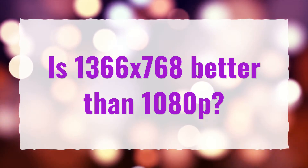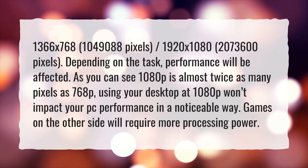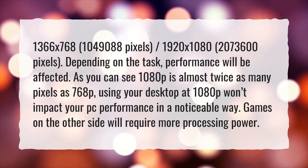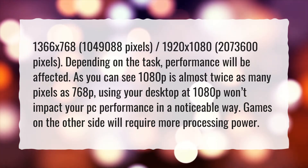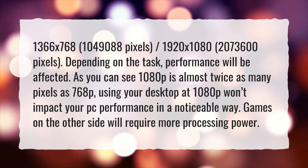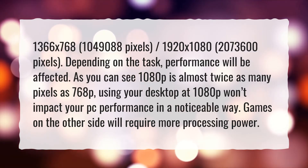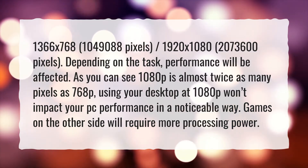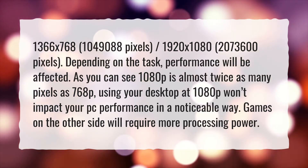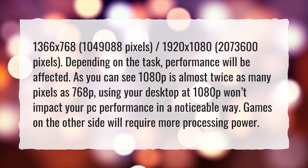Is 1366x768 better than 1080p? 1366x768 has 1,049,088 pixels, while 1920x1080 has 2,073,600 pixels. Depending on the task, performance will be affected. As you can see, 1080p is almost twice as many pixels as 768p. Using your desktop at 1080p won't impact your PC performance in a noticeable way, but games will require more processing power.